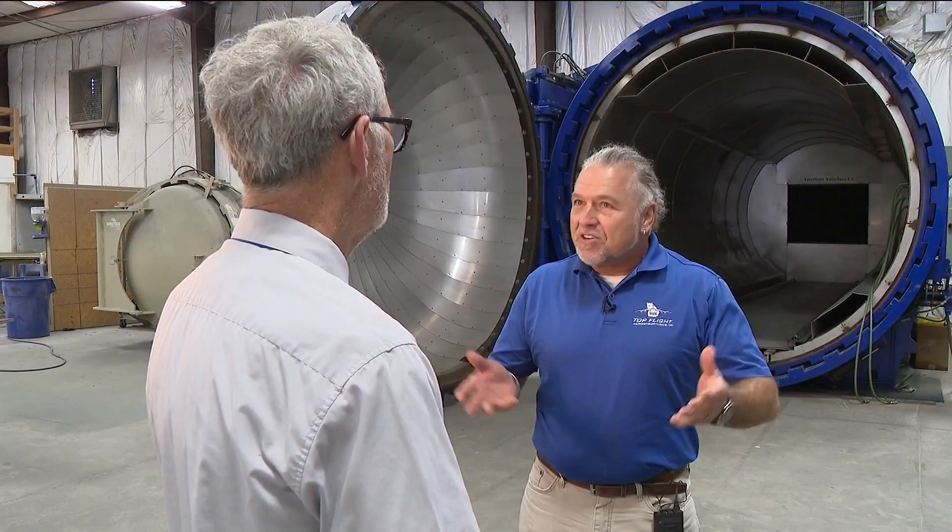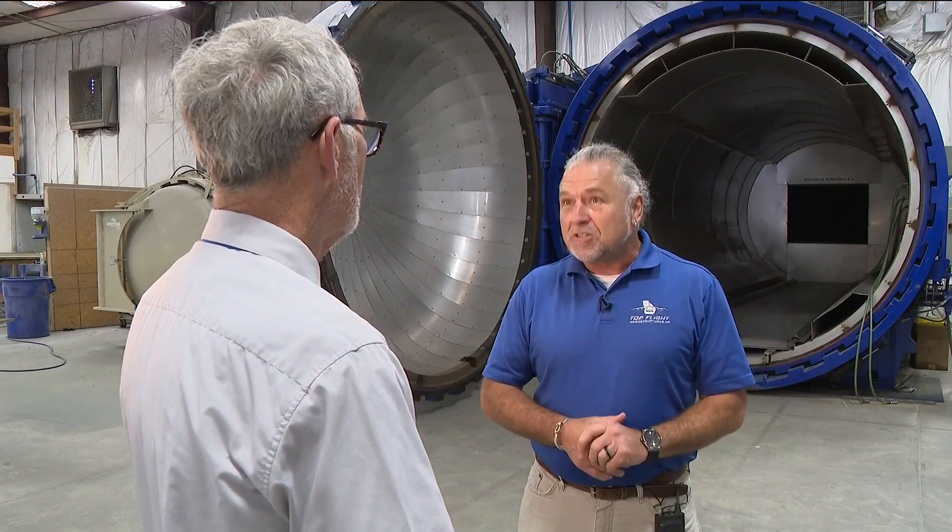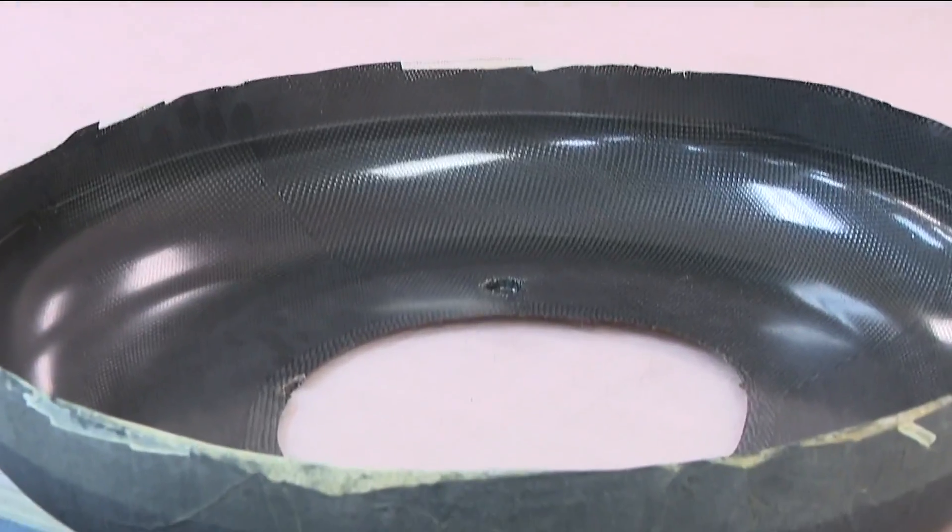The nice thing about composites is they are the latest, greatest space-age material, and carbon fiber is leading the pack.